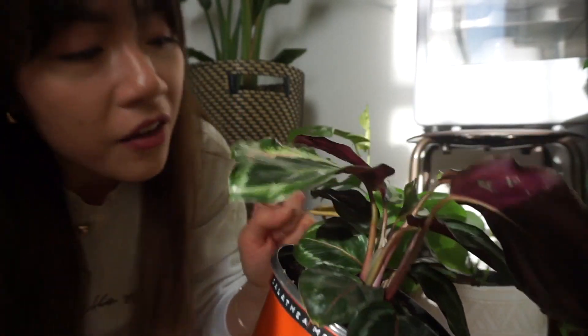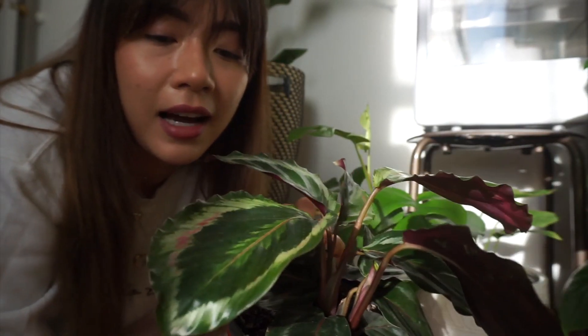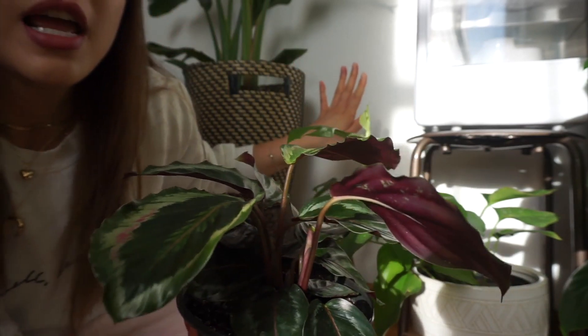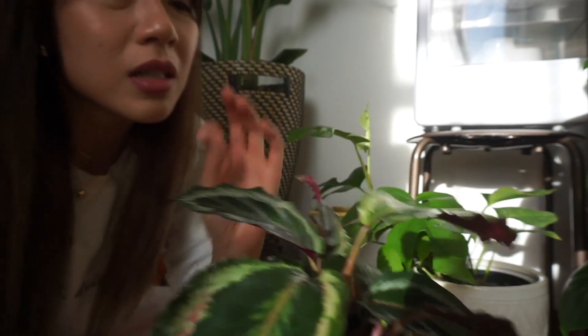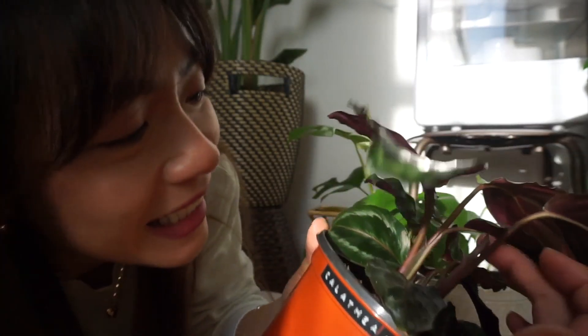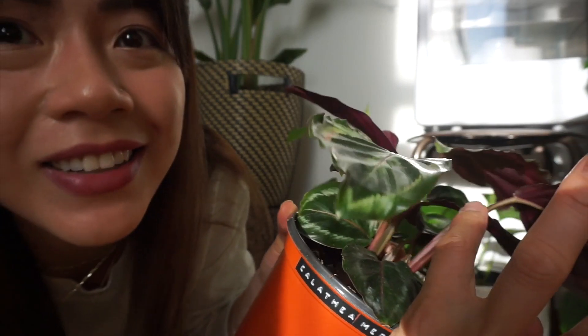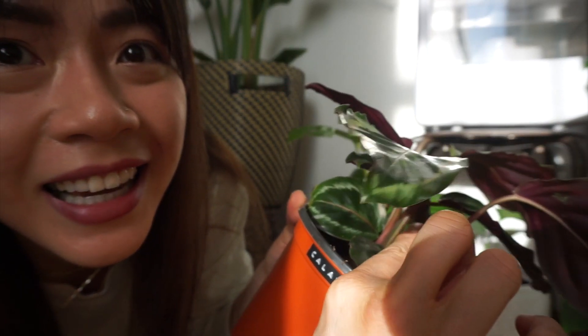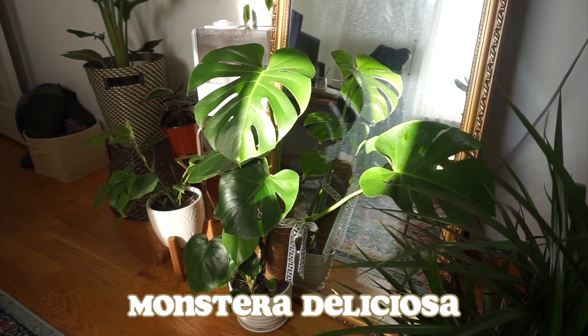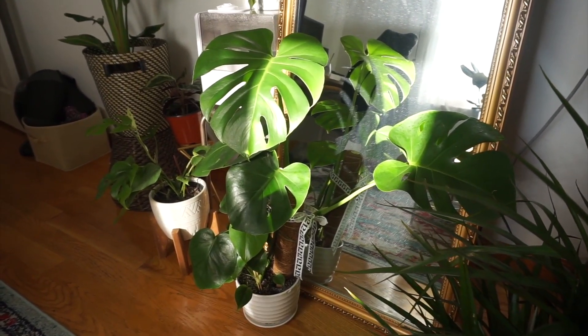I take it back — she's thriving! They love humidity and they do not like direct sun, so I have her here where she gets mostly medium bright indirect light throughout the day. Anyway, over here I have my favorite plant ever: my Monstera deliciosa.